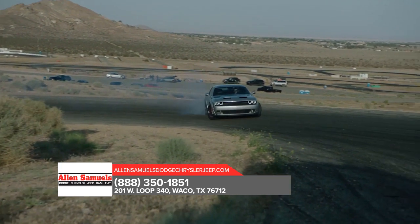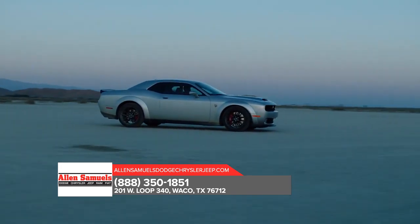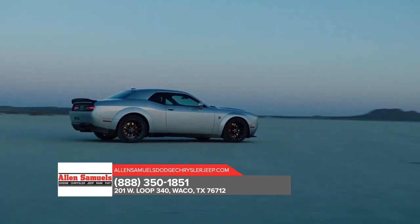That's why the Dodge Challenger comes packed with features that can help keep you on your way in inclement weather. Stop by today and get behind the wheel of the Dodge Challenger.